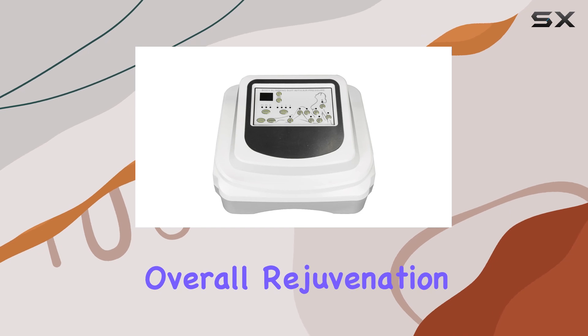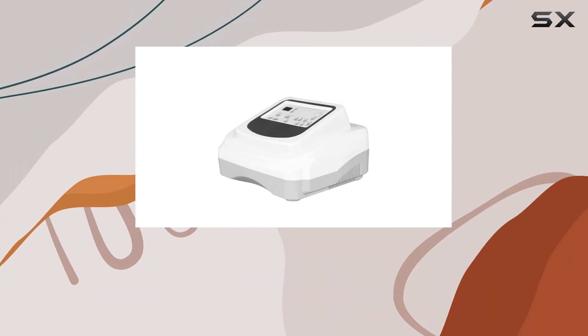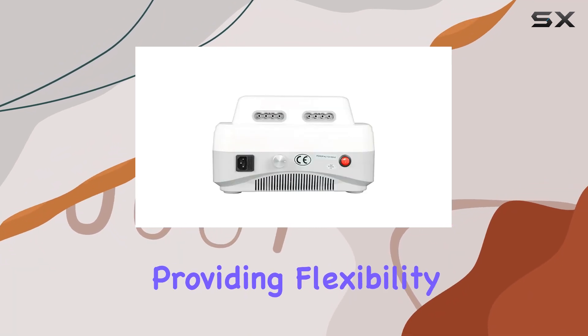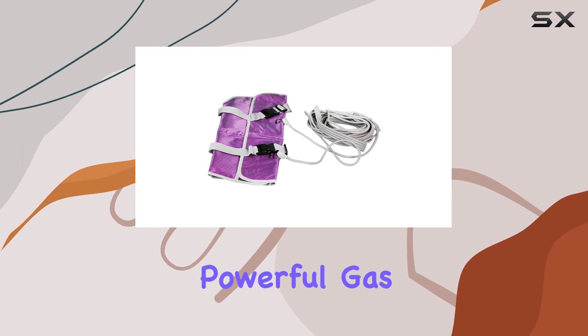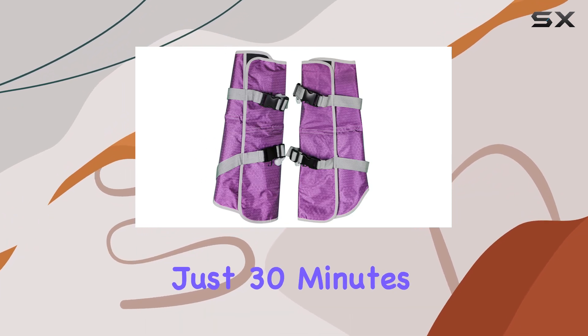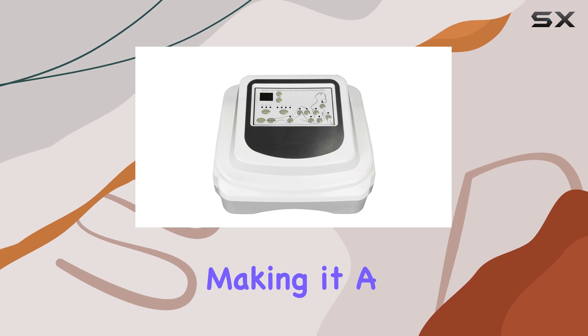Whether you're focusing on a localized area or seeking overall rejuvenation, this machine delivers double efficacy throughout the process. It's versatile enough for single or dual use, providing flexibility to fit your lifestyle. Experience the gentle yet powerful gas wave style massage that mimics natural movements without any discomfort.